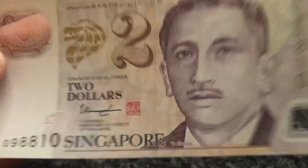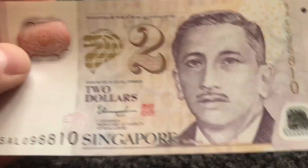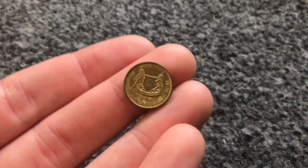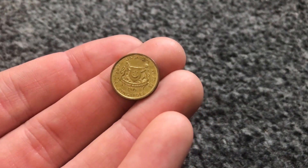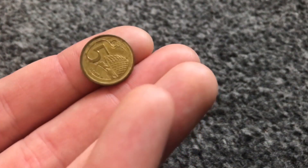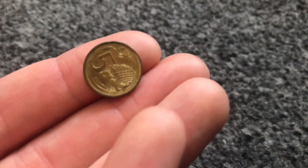There's also a gold foil feature which is really nice, and this is another polymer note. And here is a five-something Singapore coin. I'm not sure what that building on it is supposed to be, so I can't tell you that information.